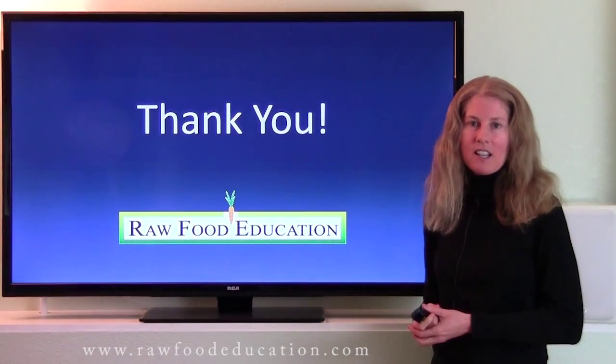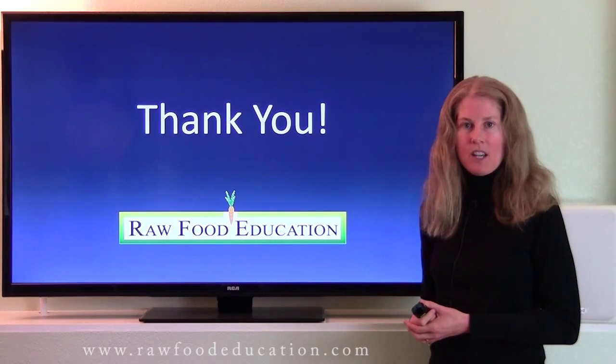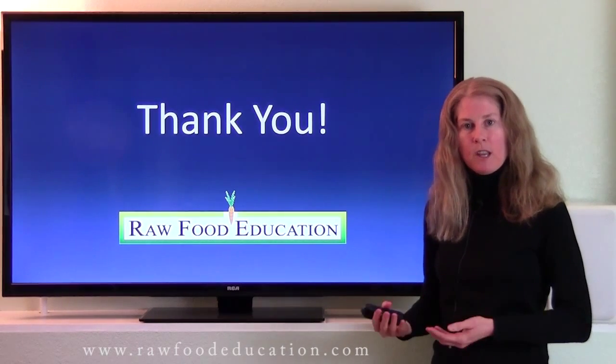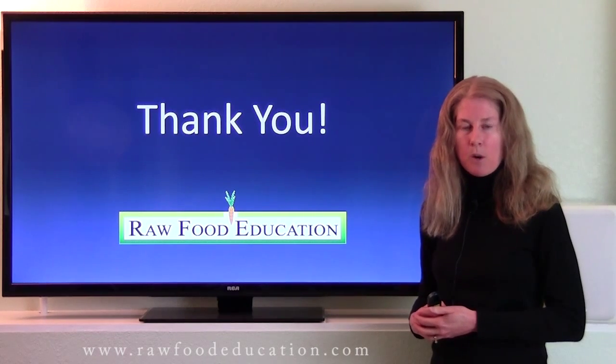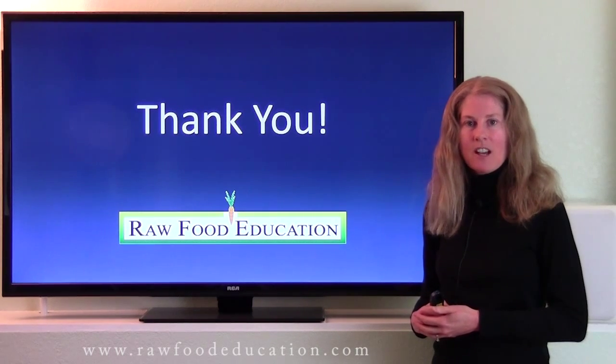Thank you for watching! If you're interested in more educational opportunities, or would like to learn more about lab work and consulting, please contact us through our website at rawfoodeducation.com.